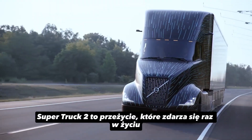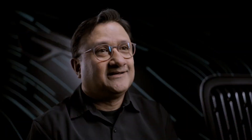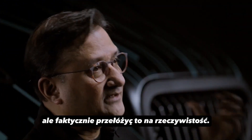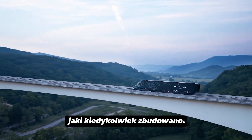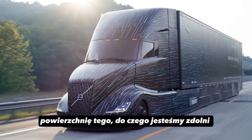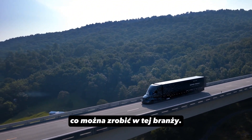SuperTruck 2 was a once-in-a-lifetime experience and a dream come true. I feel extremely fortunate that we were able to not only conceive of it, but actually put it into reality. This is the most aerodynamic tractor-trailer system Volvo has ever built. We've only scratched the surface of what we're capable of — there is so much more innovation that we can do within this industry.